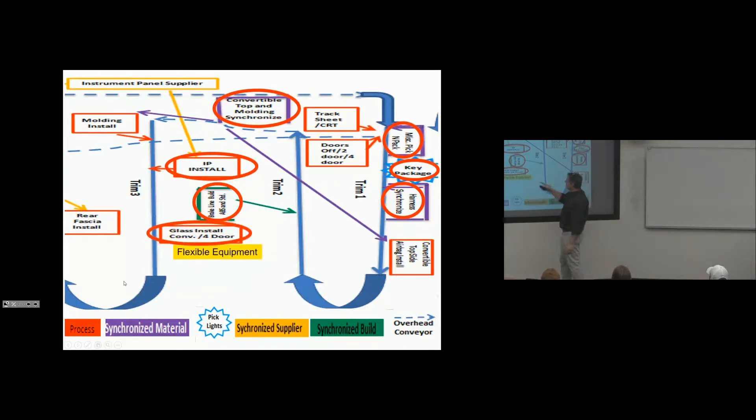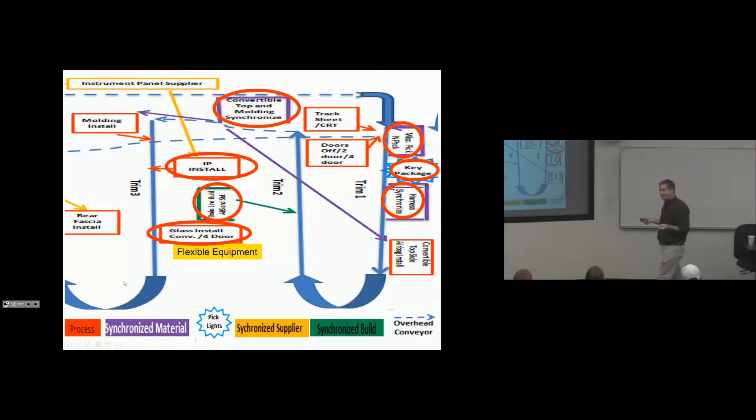Glass install: we're putting the windshield glass and backlight glass in four-door sedans. The next car comes in station and it's a convertible — different glass for the windshield, and no backlight glass because the convertible top has it built in. The glass install robotics are flexible: they know the car coming into station is a convertible and install the convertible glass. Next car is a sedan — the other system takes its turn and installs both front and rear glass. Flexible equipment, no changeover, no SMED required. The glass install equipment can handle every part of every cycle, with no need for inventory or warehousing.